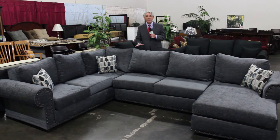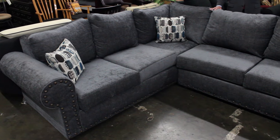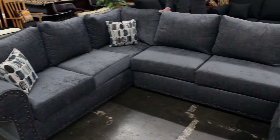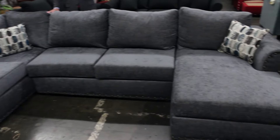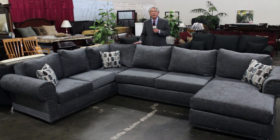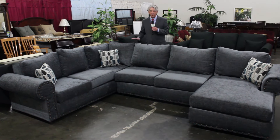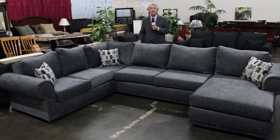Here's why you come here for furniture like this sectional sofa. You can have it custom made — you can customize the size, the shape, and the fabric, and pay nothing extra. You get exactly what you want for your home, no extra charge.